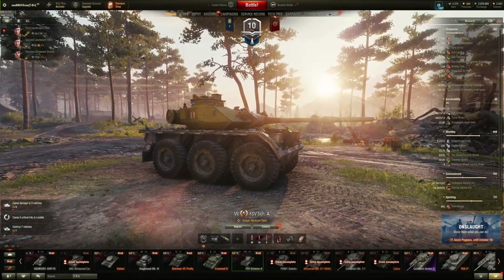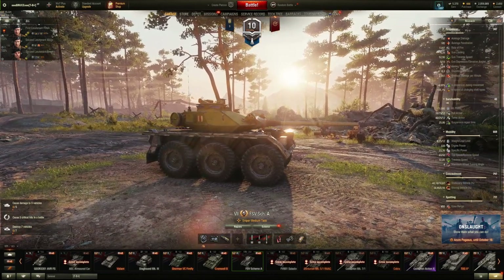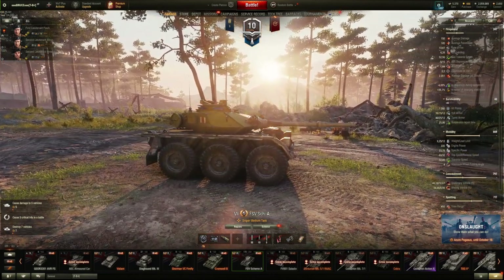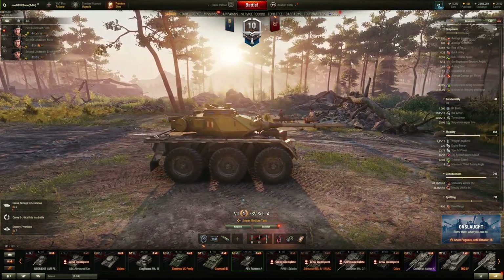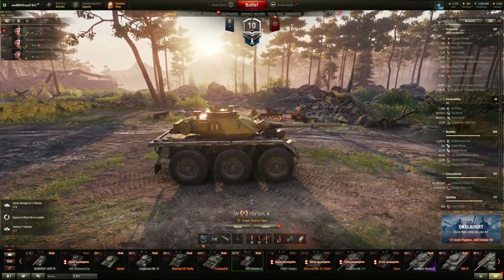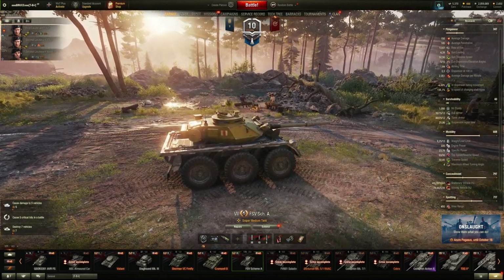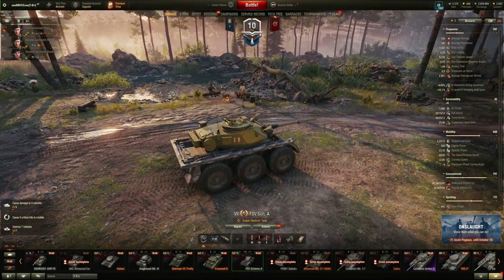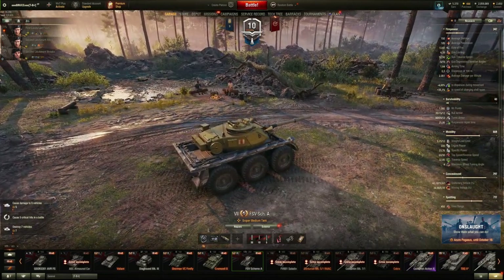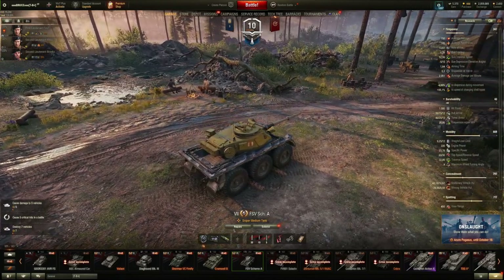The British wheeled medium tech tree is the second one in the game which incorporates wheeled tanks. Apart from the French wheeled light, those British tanks are actually medium tanks. Now many players think those tanks close the gap between mids and lights even on lower tiers, but is this true? In today's video I want to present the tier 7 tank, the FSV Scheme Alpha. So without further ado, let's talk about its strengths and weaknesses.